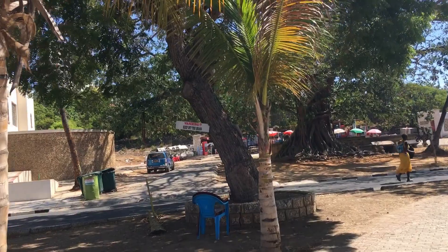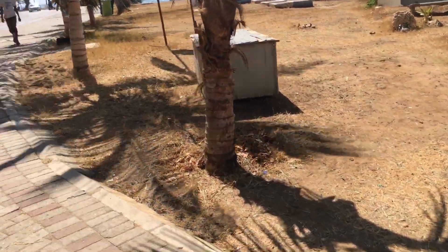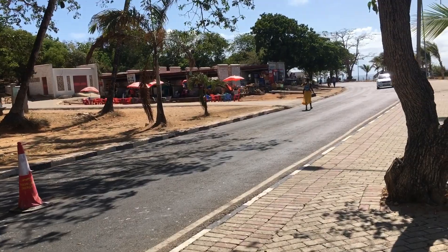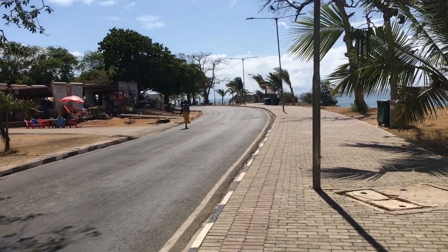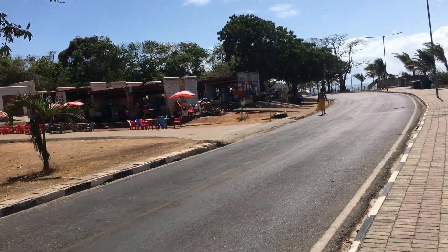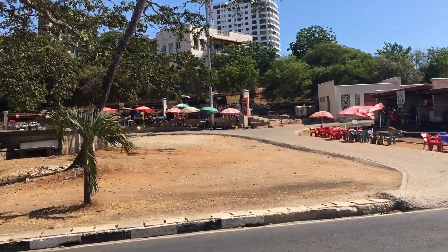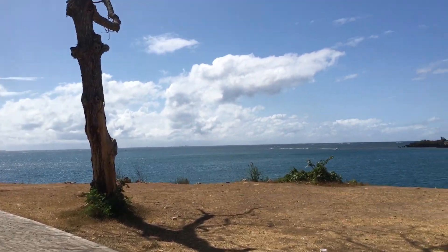Warning: keep off the grass — but which grass? There is no grass! If they had maintained it, it can be green because there are places in Mombasa with green grass. These are stalls where people come, cook, and eat. There are also events here — not just any events but national events at Mamangina Waterfront.